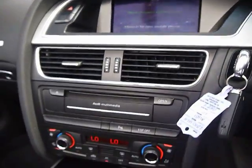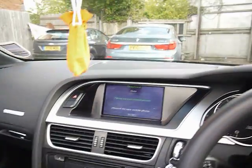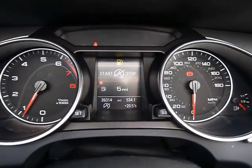We have dual zone digital climate control and automatic start-stop which will help with the fuel economy. The trip computer shows you distance to empty, average fuel consumption and average speed. The car has covered just over 26,000 miles.